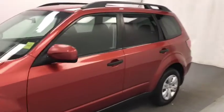Today we're viewing stock number 207497 on a 2011 Subaru Forester, and our exterior colour is red.